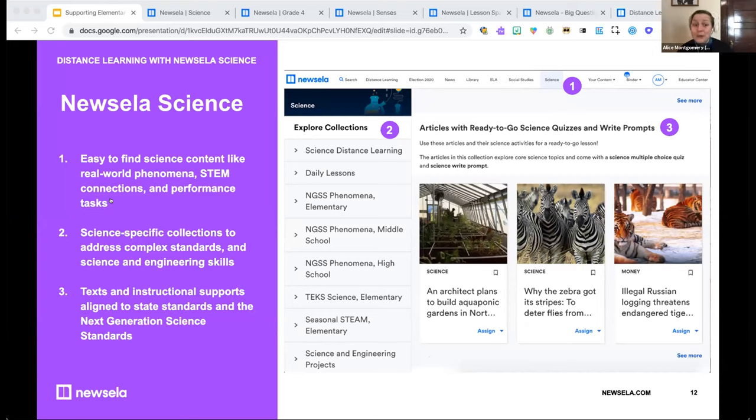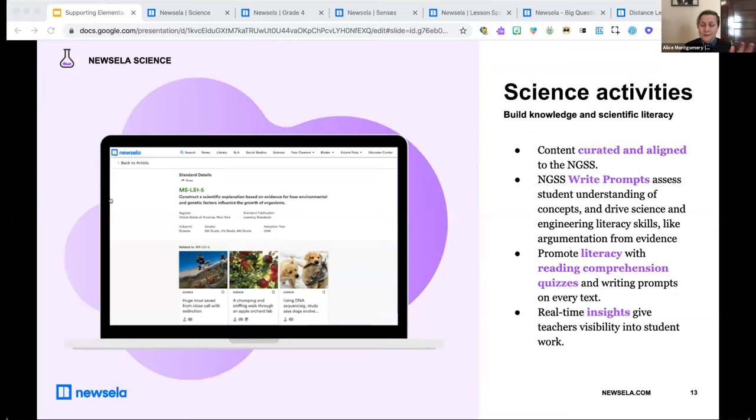You'll also find popular curricular materials already in use in schools and districts aligned with Newsella content. Newsella Science has texts and instructional supports aligned to the Next Generation Science Standards, allowing teachers to easily integrate literacy and science and support inquiry and hands-on learning. In addition to the NGSS-sequenced content, teachers will find embedded science activities — quizzes aligned with the science concepts in the text, and science write prompts based on the CER framework to help students build key science skills. Texts have multiple activities including ELA quizzes, write prompts, and vocabulary supports.